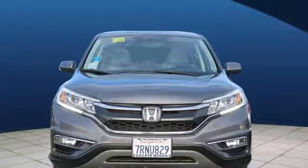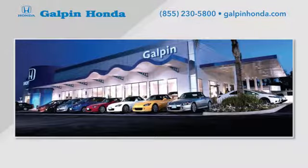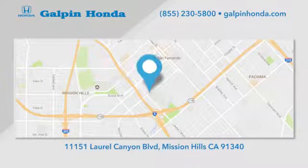It's a Honda, so longevity comes standard. Hurry in today for a test drive. Call, click, or stop in to Galpin Honda, a proud member of the Galpin Motors family.